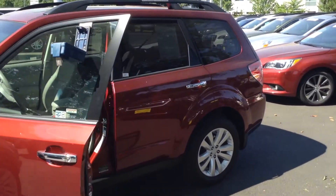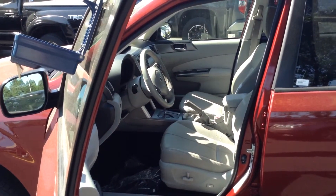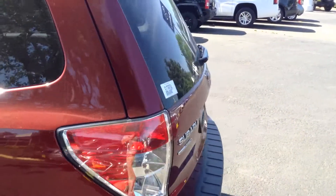I just wanted to show you what it looked like. You can see the inside has the leather and all that good stuff. Very clean, very good car.